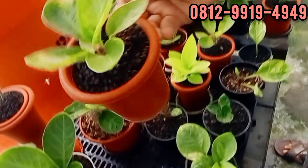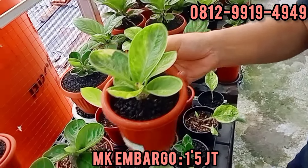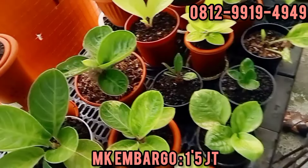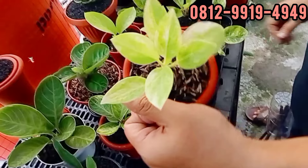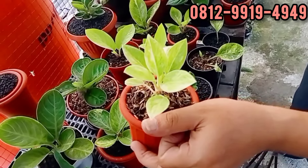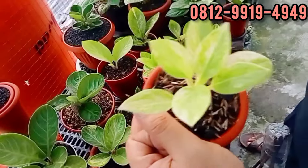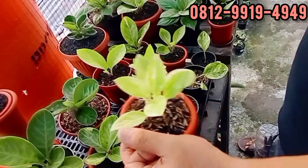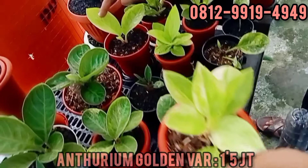Ini embargo ya. Yang ini berapa? 1,5. 1 juta 500. Ini golden variegata. Variegata putih ya bang ya? Iya putih, kuning ketemu kuning. Ini masih nempel bonggol. 1,5. 1,5 juta.